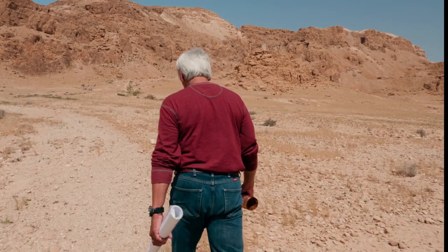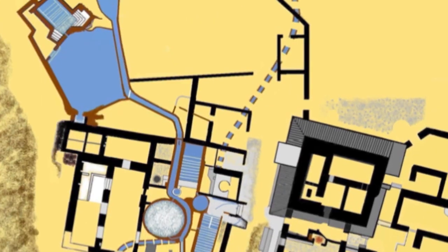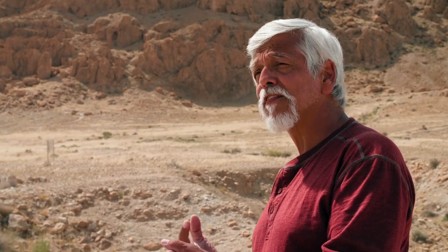But the gold was never Jim's primary target — it's just one more clue that could lead to the greatest prize of all. Location number one and location number two lined up perfectly with his map. But his ultimate goal is to find location number three, which includes the temple vessels and the Ark of the Covenant.